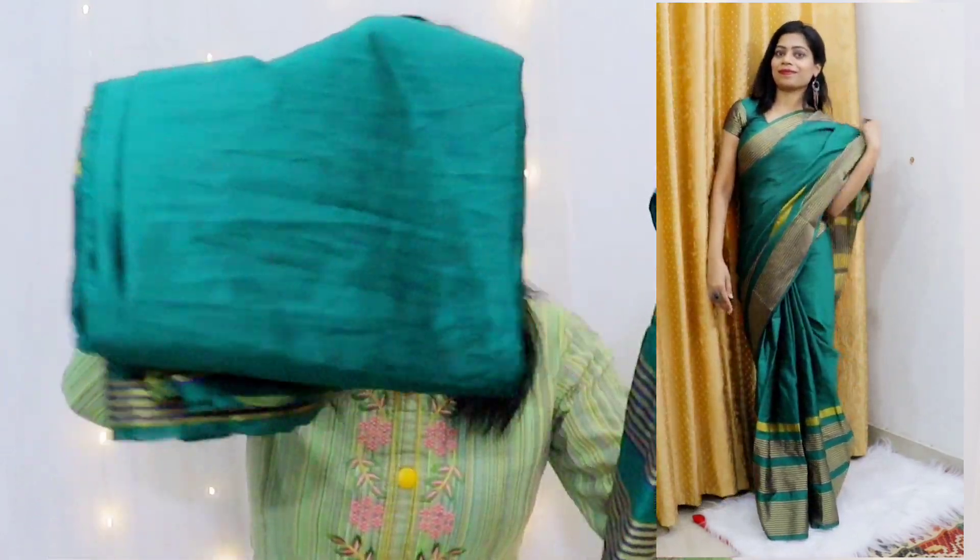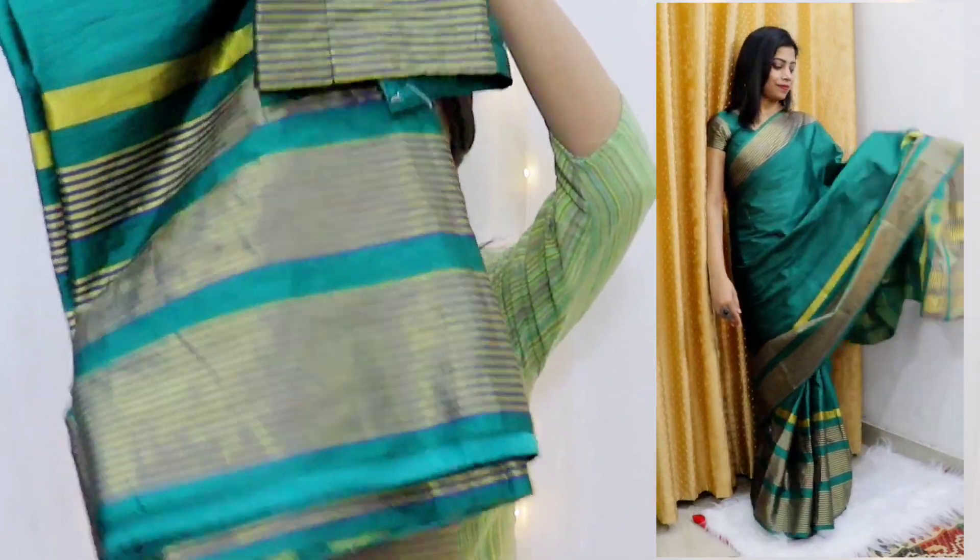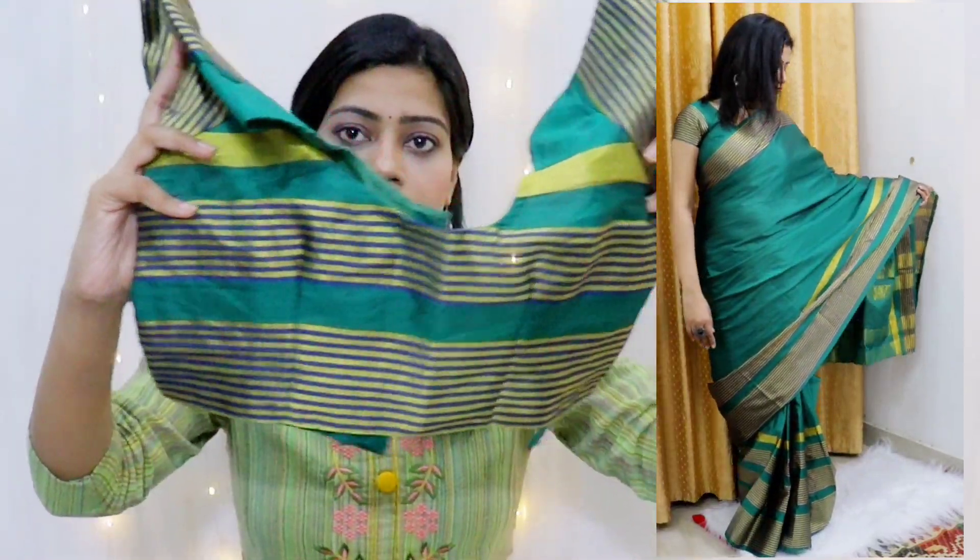Even though it looks rich and elegant, you won't feel the weight after wearing it. You can wear it to a party. It gives a rich and elegant look. I really like this saree — the color is the best part. The blouse is of the same fabric as the saree, not different — it is the same material.